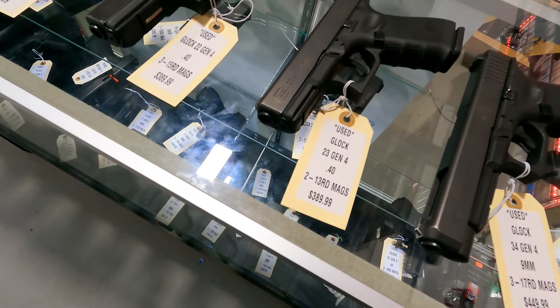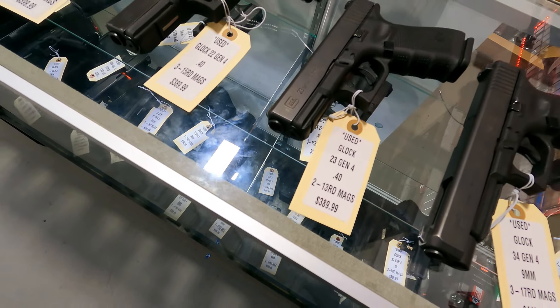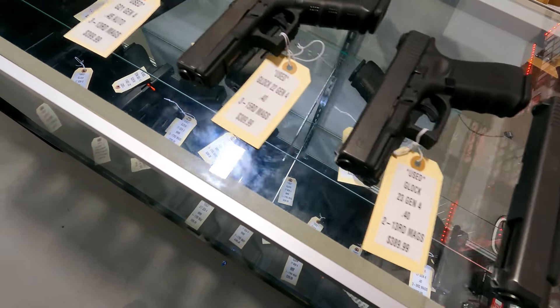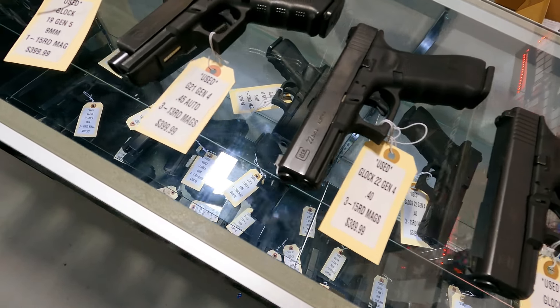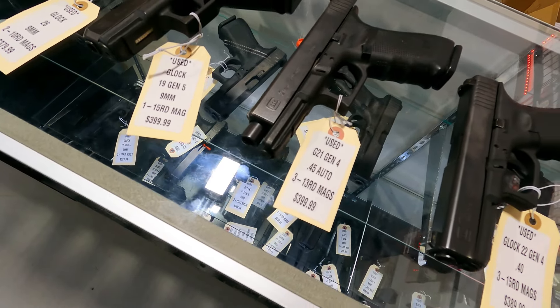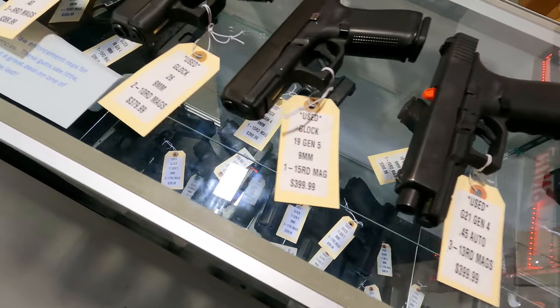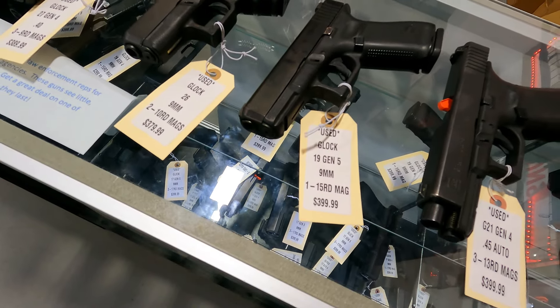We got a few — three, four, maybe five — of the 23 Gen 4s in. Also 22 Gen 4s, $3.89 for each of those. A few G21 Gen 4s at $3.99. A few 19s both in Gen 4 and Gen 5 at $3.99.